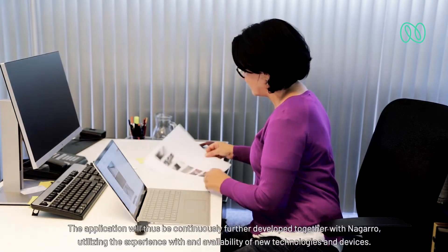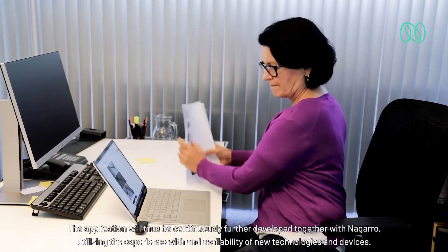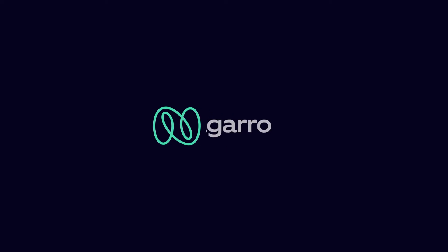The application will be continuously further developed together with Nagaro, utilizing the experience with and availability of new technologies and devices. The application will be operated with Nagaro's monitoring and tracking devices.